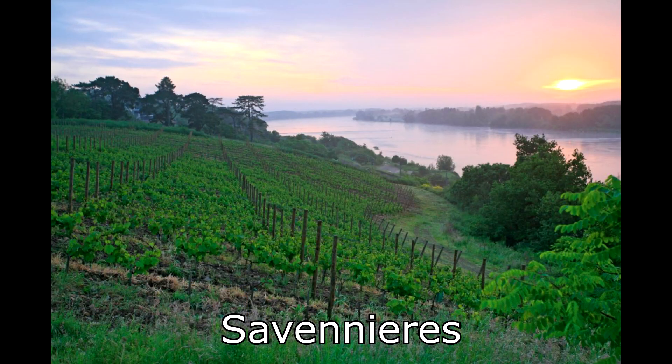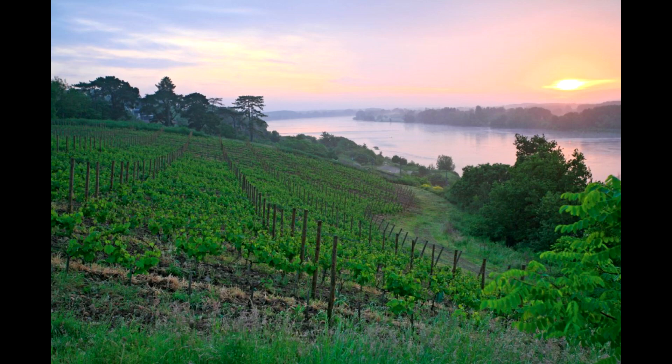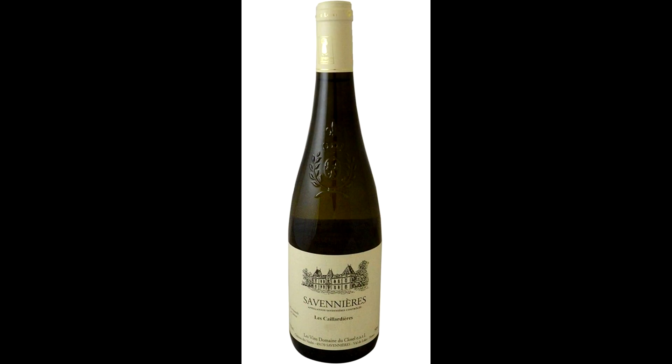The fourth one is called Savennières, and if you've ever had one, you've probably had an aged version. These resemble the dry Anjou or Vouvray styles, but in Savennières the flavors are so complex that they actually need some time to age before reaching their fullest potential — making it the king and most complex of the four styles.